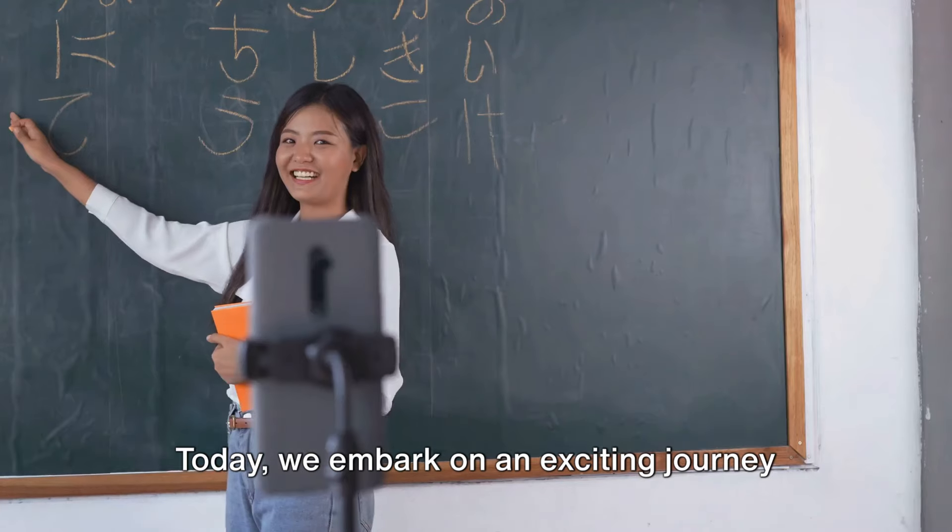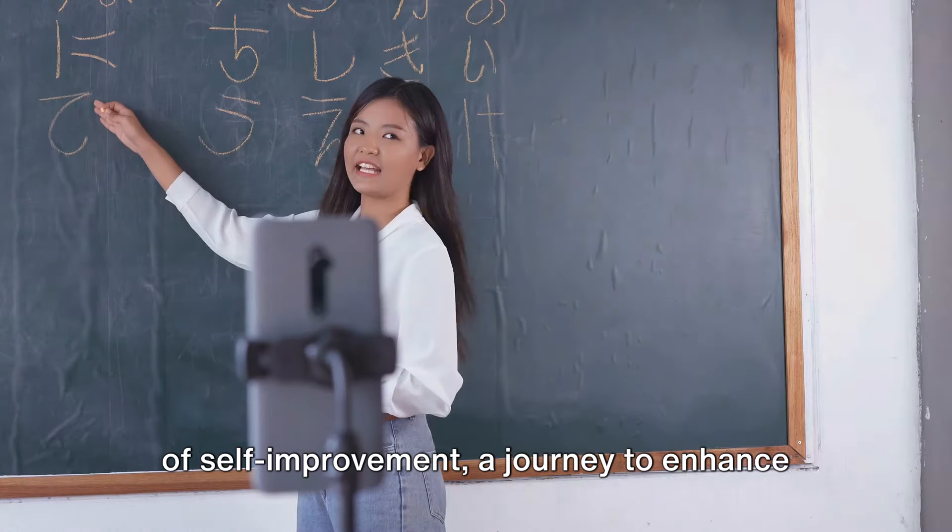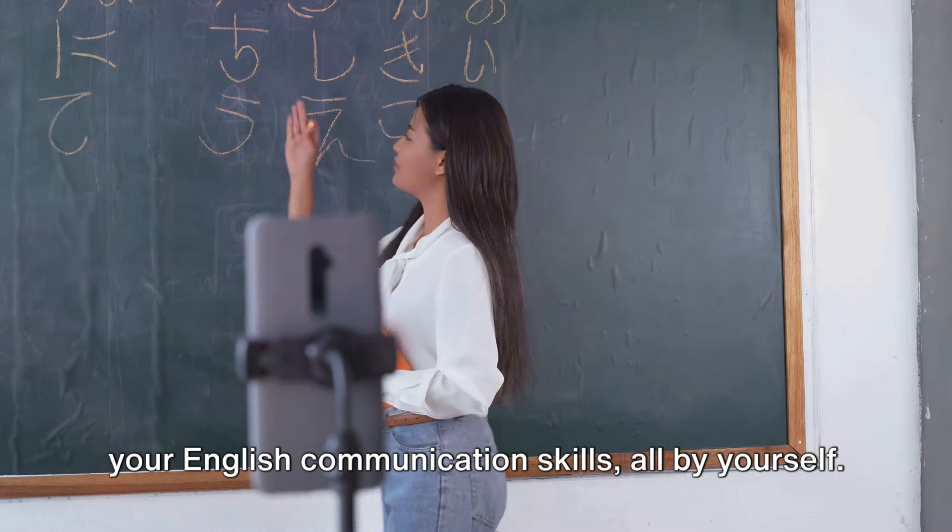Hello, I'm your friend, Teacher Sam. Today we embark on an exciting journey of self-improvement, a journey to enhance your English communication skills all by yourself.